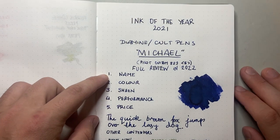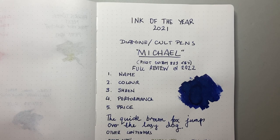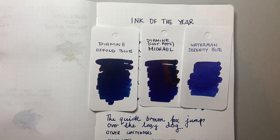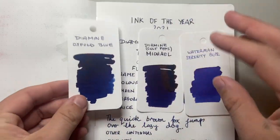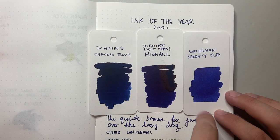So let's talk through this. The name: it's named Michael, and my name's Michael — obvious. Second is the colour. I'll show them here on the colouring cards. I've put it alongside Waterman Serenity Blue just so you can get a sense of the depth, and then Diamine Oxford Blue. You can see it is a very rich dark blue and there is some lovely red-gold, coppery sheen there.